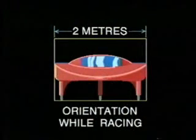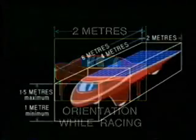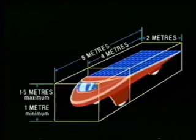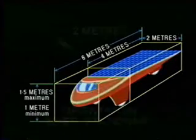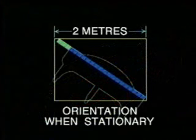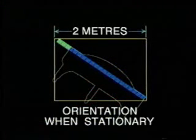The rules state that the car, when it is in motion, must be able to fit in an imaginary box 6 metres long and 2 metres wide. The solar cells can only be 4 metres long. The car, however, when stationary, can be tilted in the imaginary box, thereby gaining an extra width of solar cells.